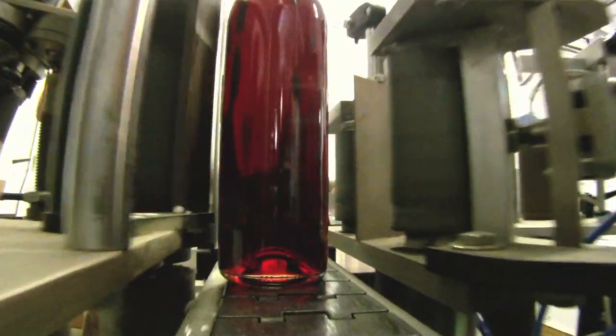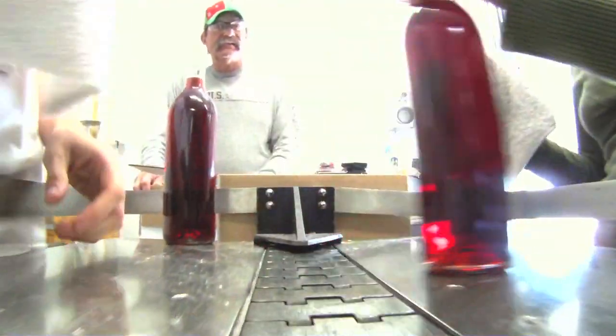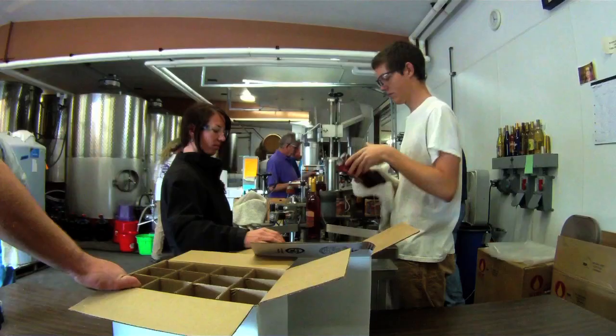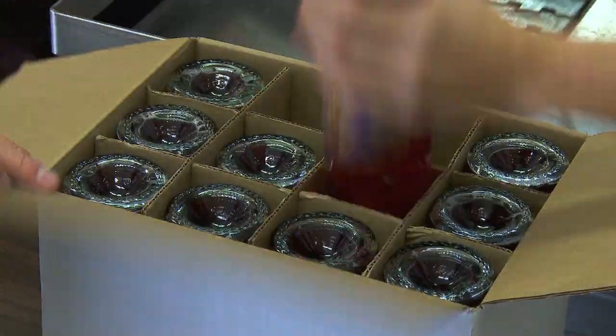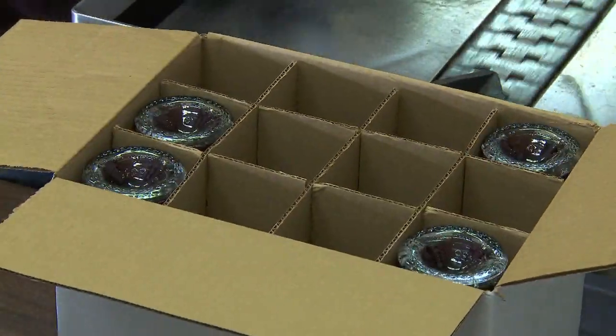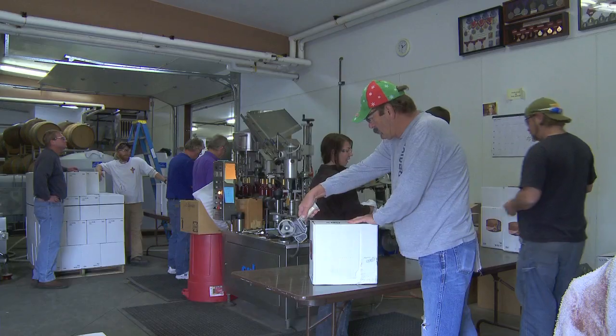We're right in the middle of the bottling process right now, trying to get some of our sweet red wines into the bottle. We're doing about 1,000 gallons of wine today, and we'll probably do another 500 gallons tomorrow. The goal is to get about 4,000 gallons in the bottle this month. Bottling for the winery has become a full-time process — we're basically bottling 10 to 11 months out of the year, with that other month being the time when we're crushing grapes and making wine again.